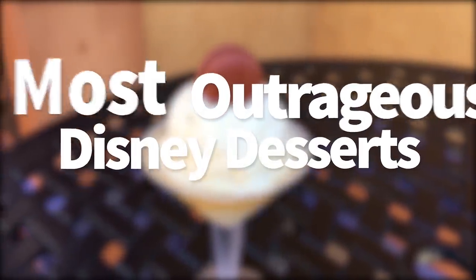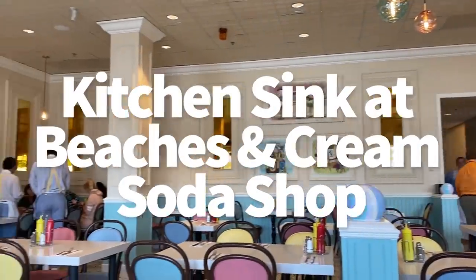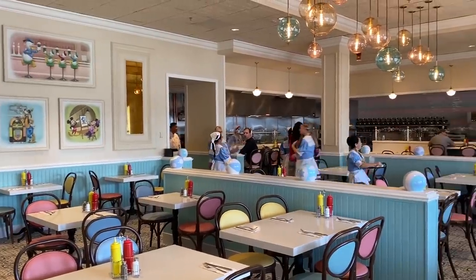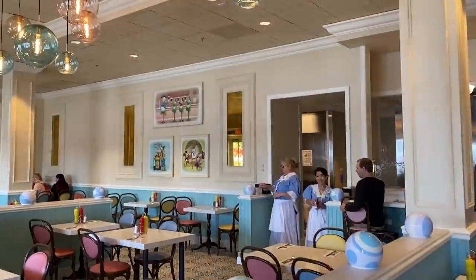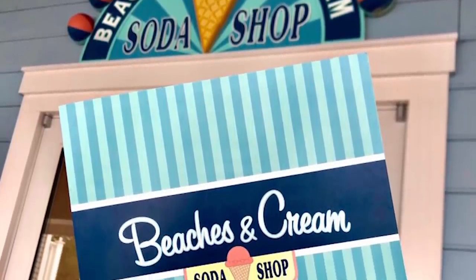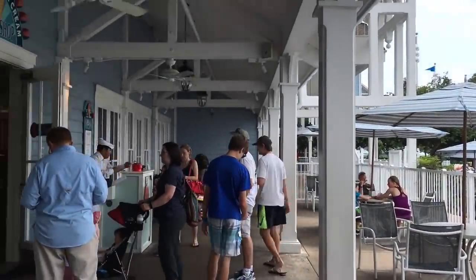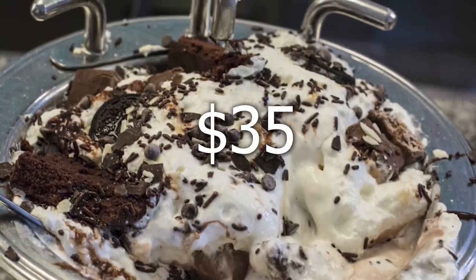First up, it's the Kitchen Sink at Beaches and Cream. We might as well start with this one because if you're at all familiar with our channel or Disney or Beaches and Cream or the Beach Club Resort, there's no way we could leave this one off the list. The Kitchen Sink is a guest favorite that's been around for years, found at Beaches and Cream Soda Shop at Disney's Beach Club Resort. The longer you wait to try it, the more it's going to cost — it's now $35, going up about $3 or $4 every year.